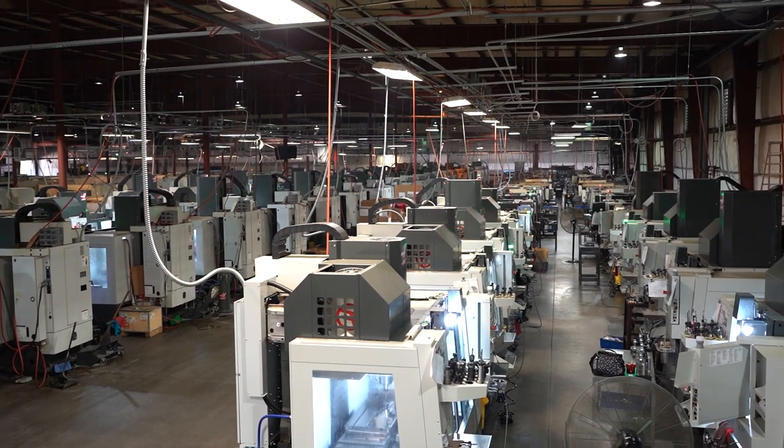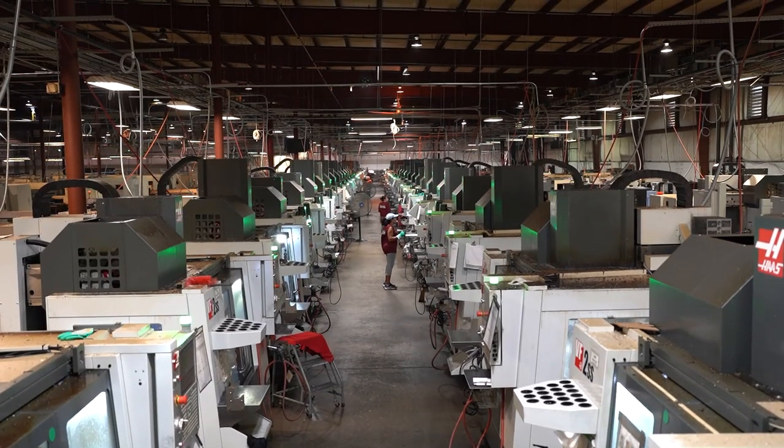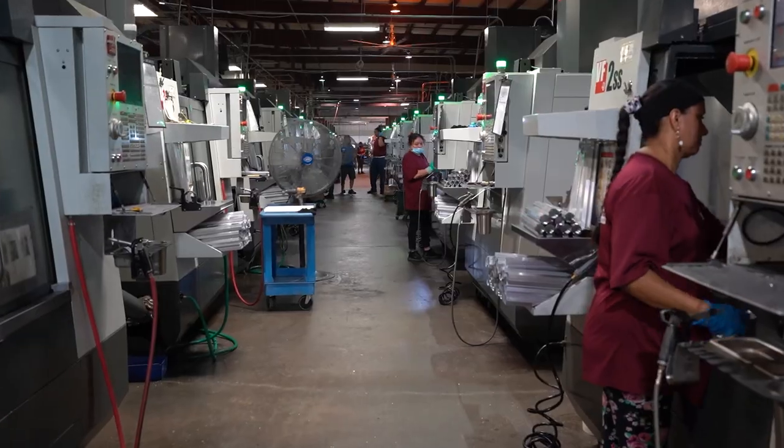Next are the hundreds of machines that do the milling, turning, and threading for all our products. This is just one of the buildings we utilize for all our CNC machines.